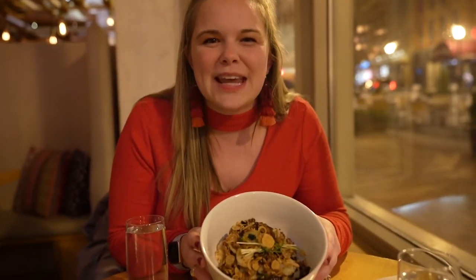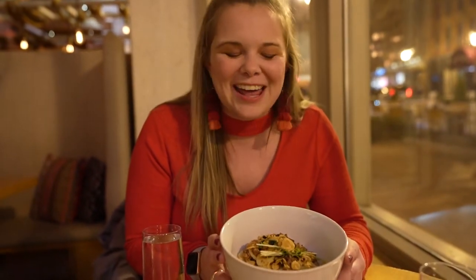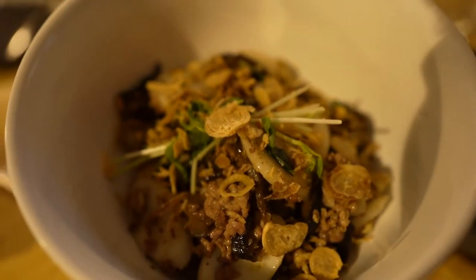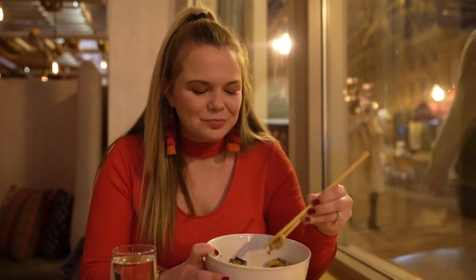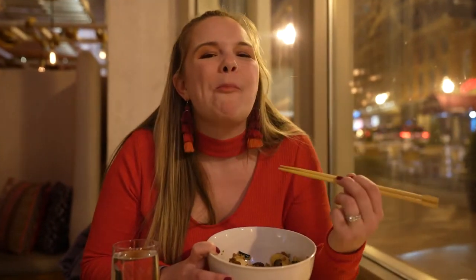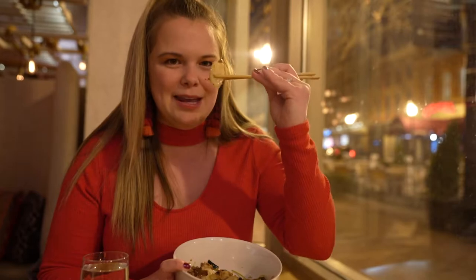Now we have rice cakes with mushrooms, bok choy, pork, and all sorts of good stuff. In Chinese, this is a homophone that sounds like 'year high,' so when you eat it, it's supposed to symbolize getting into a higher position in the year — higher wealth, higher everything, just increasing in the good things in your life throughout the year. These are really good — a rich, meaty, super umami flavor. If you haven't had rice cakes before, it's like rice made into a little patty — super good and gummy. Tastes like it's going to be a great year.